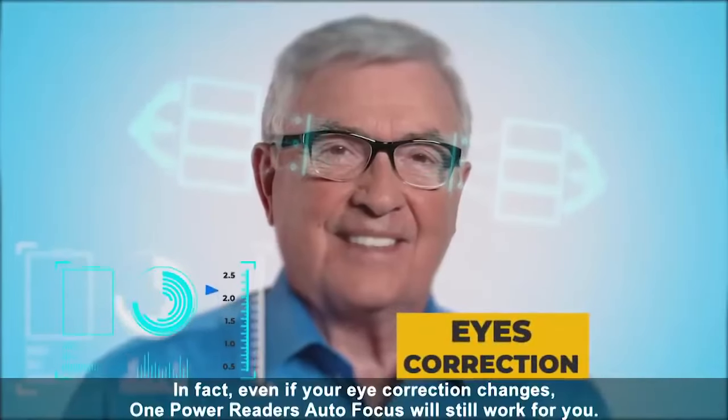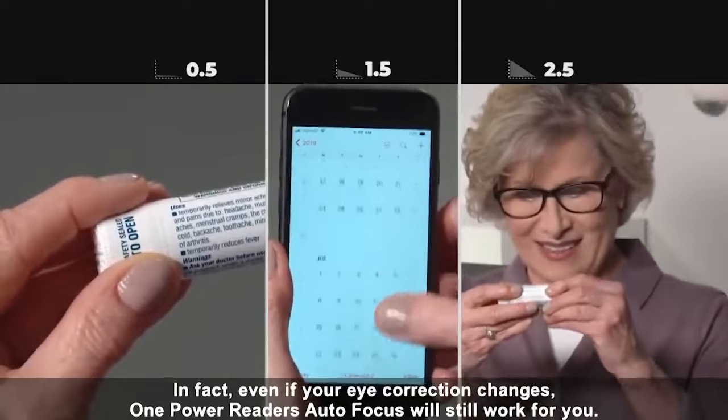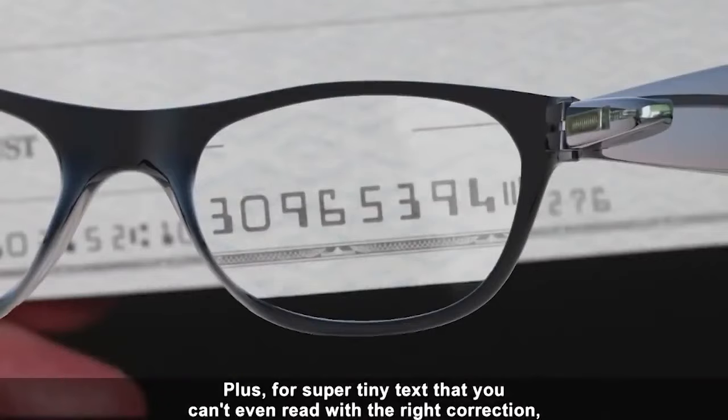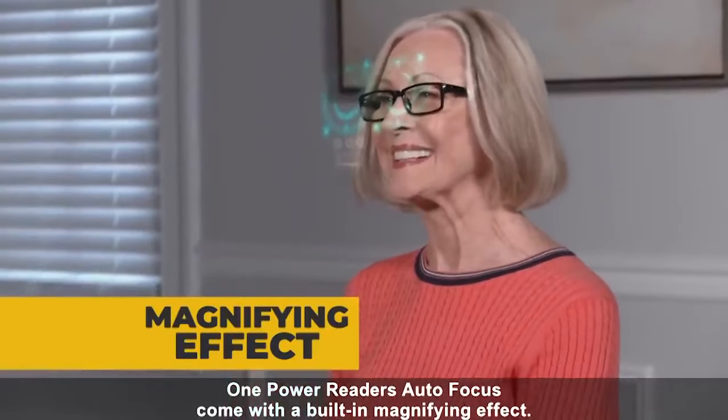In fact, even if your eye correction changes, One Power Reader's Autofocus will still work for you. It's the only pair of reading glasses you'll ever need. Plus, for super tiny text that you can't even read with the right correction, One Power Reader's Autofocus come with a built-in magnifying effect.